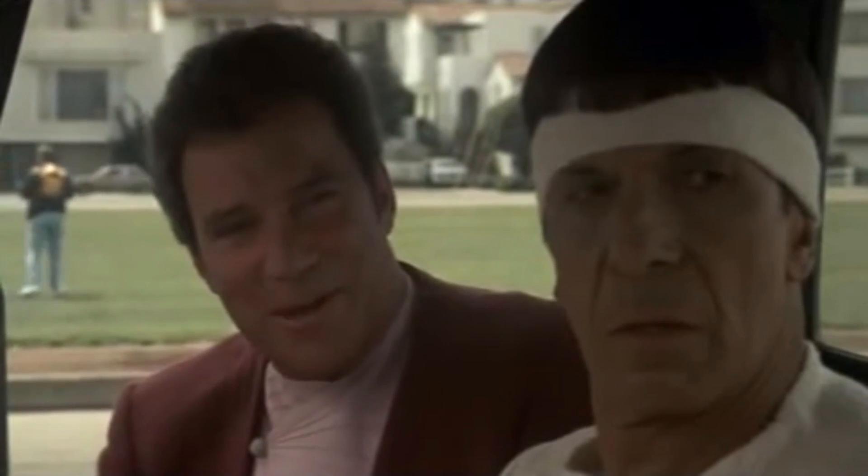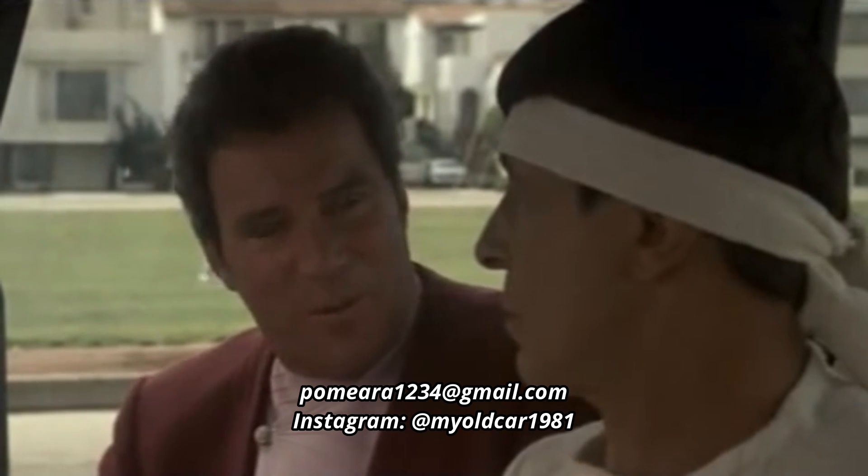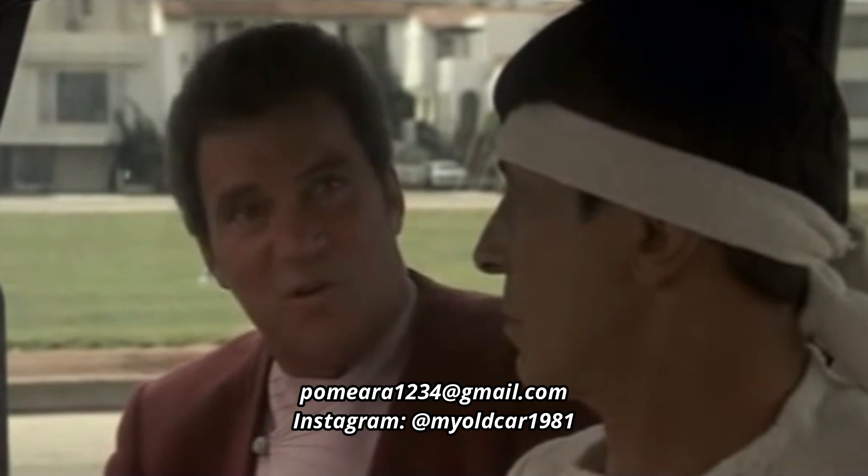If you once owned a car from the 80s to mid-2000s that you rarely see today and would like it featured in a future episode, leave a reply in the comments or contact me at the email shown here. See you next time.